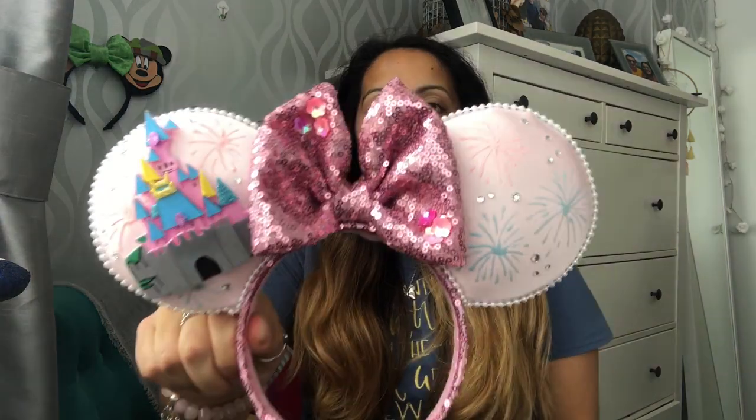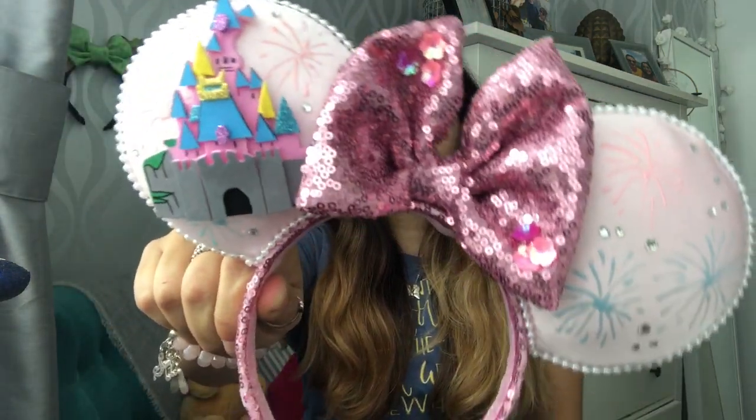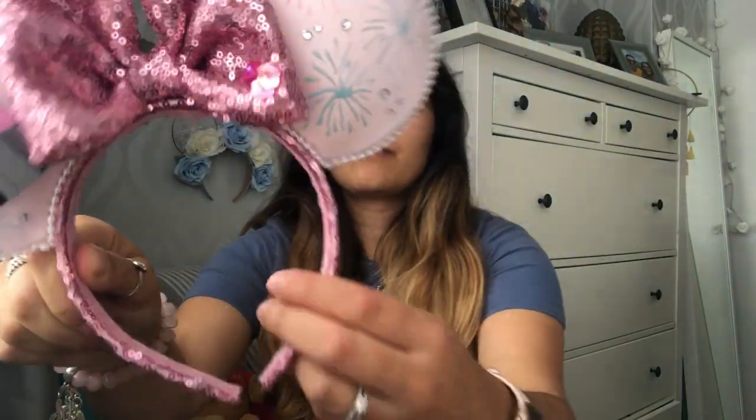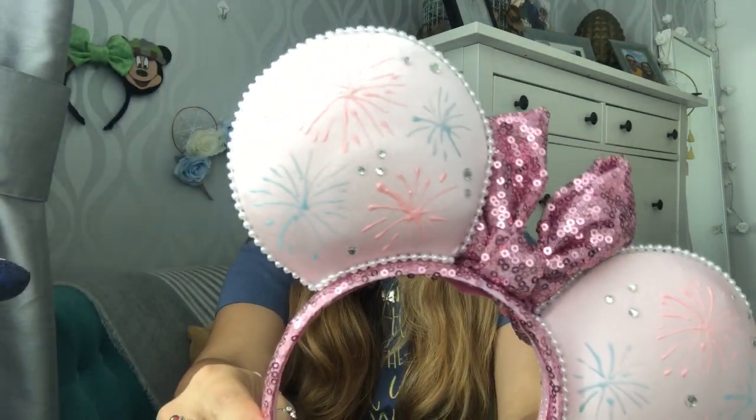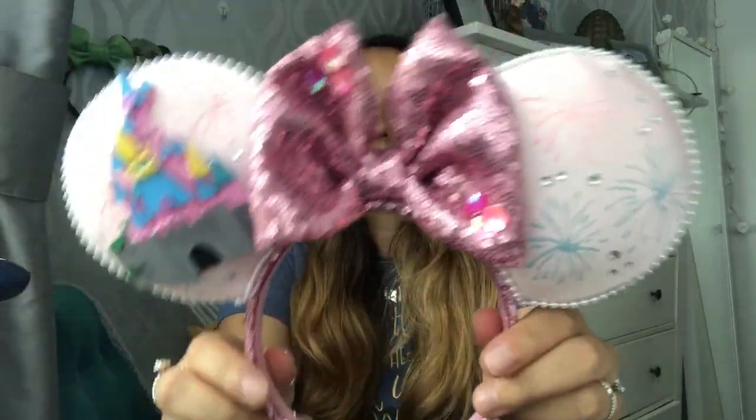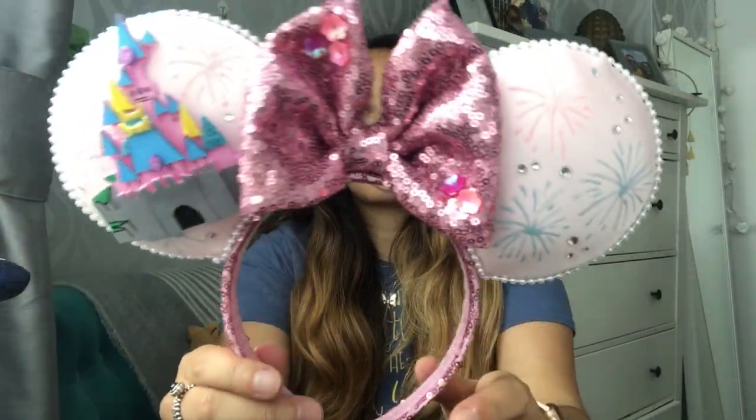The next set of ears are these beautiful ears from Magic Dreams Wishes on Instagram. I've been waiting since April when she closed for her to reopen, because I've been eyeing up these for ages. I just think they're so cute — pink, my favourite castle. Aurora's castle is my favourite. I love the colour and like the little pearl design around the edges. So nice. And they're really affordable as well — I think they were £17 or £18, which is so good for mini ears.